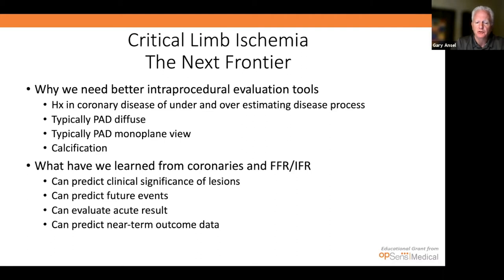Why do we need better intra-procedural evaluation tools? We already know from coronary disease history there is both under- and overestimation of disease. PAD is actually more diffuse than coronary disease, and unlike coronaries where we can get multiple angles, we typically get a monoplane view. Calcification is much more intense in the peripheral vasculature and affects all our evaluation tools. From coronaries, FFR and iFR have taught us we can predict clinical significance, predict future events, evaluate acute results, and predict near-term outcomes after stenting. It's time that peripheral vascular catches up to the sophistication of coronary evaluation.